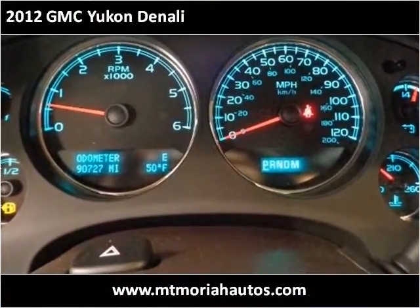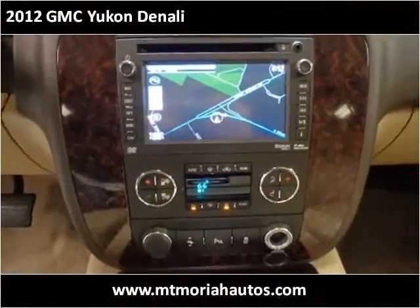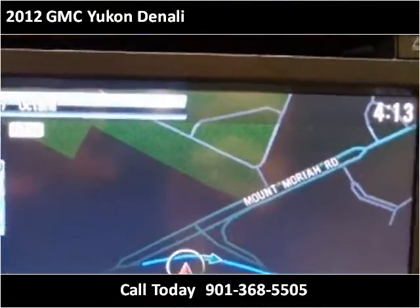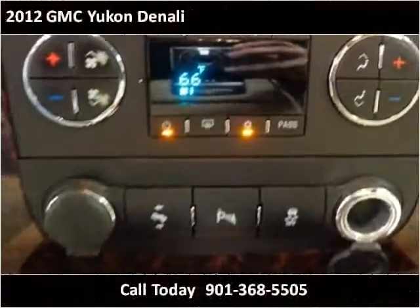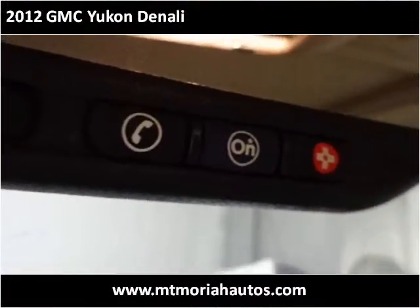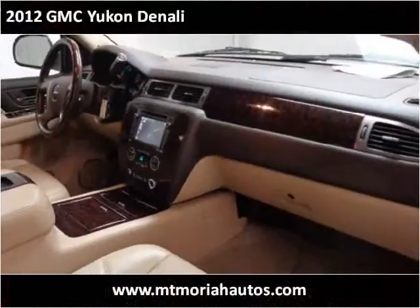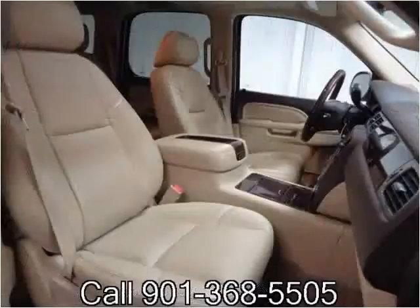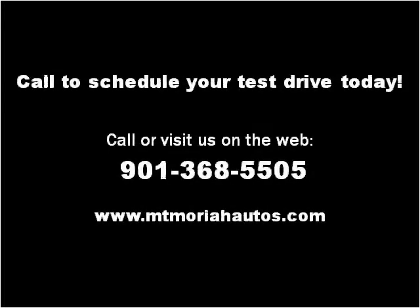Thank you. Please visit our website at mtmariahautos.com.